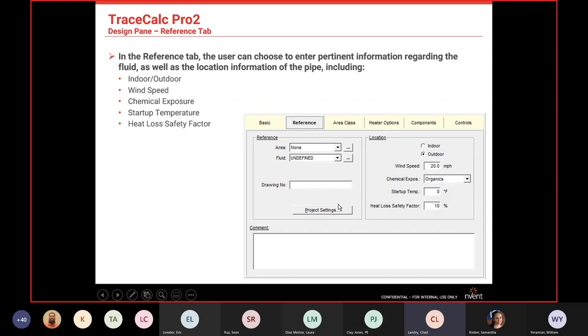You can also put drawing numbers — that's good for reporting. There's also a comment section for each circuit or line where you can note things like if the customer raised the set point, or if you changed the insulation from what was on the line list. That way somebody coming behind you knows what you did.